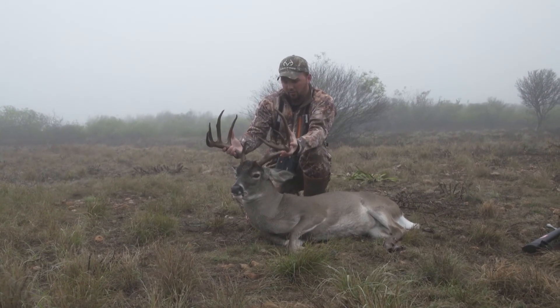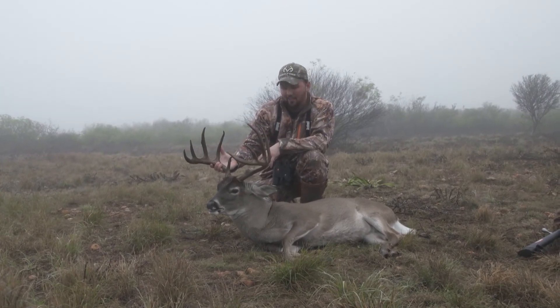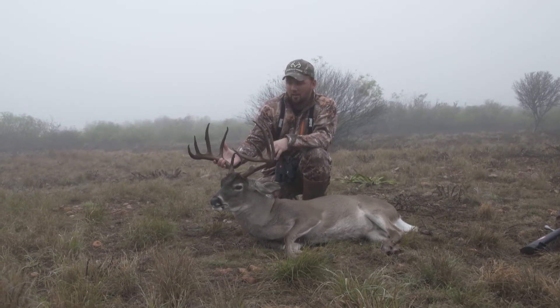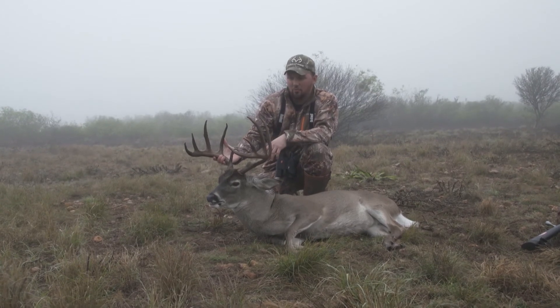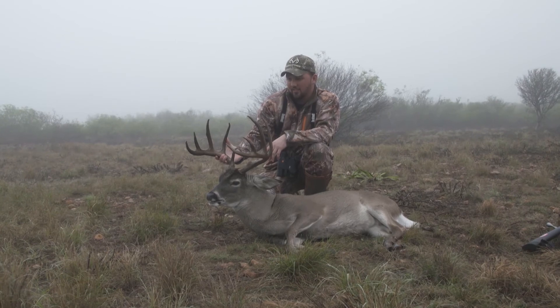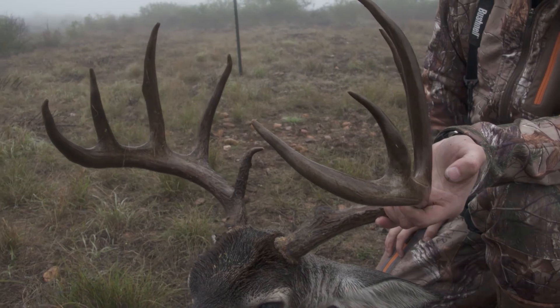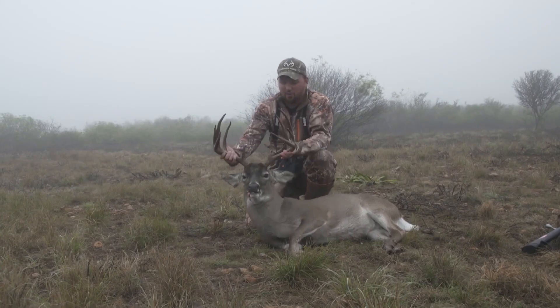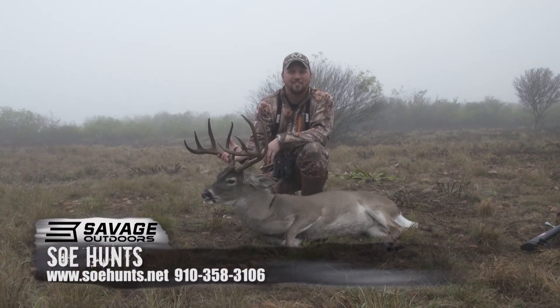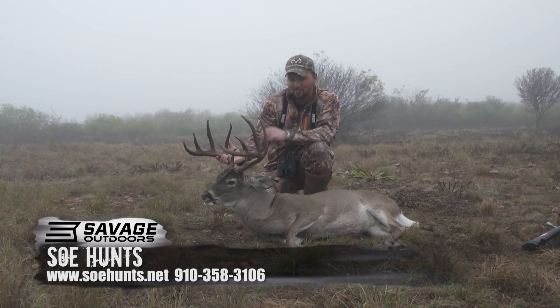We hunted this deer pretty hard — five days set up in here trying to see him, haven't even seen him. Got lots of trail cam pictures, we knew he was here. He finally showed up this foggy morning, and those deer just felt comfortable and wanted to move, staying on their feet late. We killed this deer at 8:30. Big bucks here in South Texas — SOE Hunts. Give us a call if you want a good hunt in Texas. Come hunt with us, we've got bucks like this everywhere. I love hunting in December in Texas, it's a lot of fun.